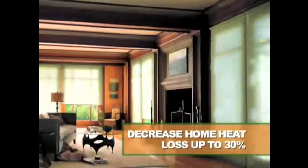How much insulation the shade provides will vary depending on the fabric that you choose. For example, when installed properly, the Duet Architella line can decrease overall home heat loss by up to 30%.